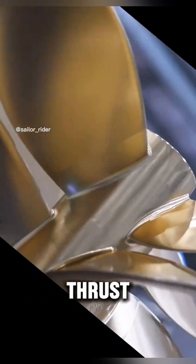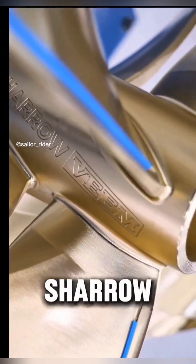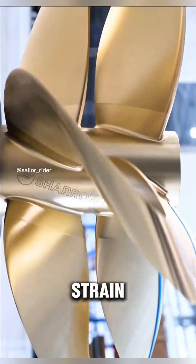That means smoother thrust, higher efficiency, and quieter performance. With Charo props, vessels need less RPM to achieve the same speed, saving fuel and putting less strain on engines.